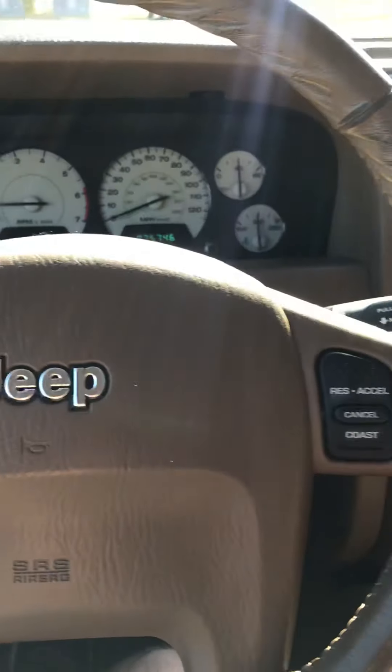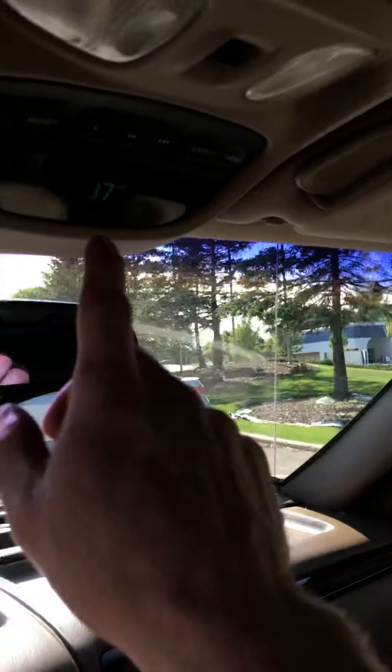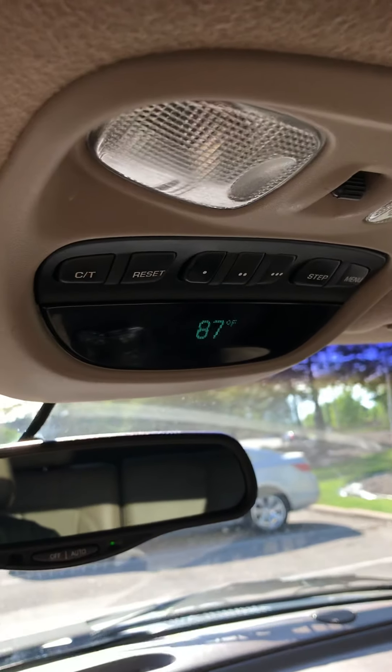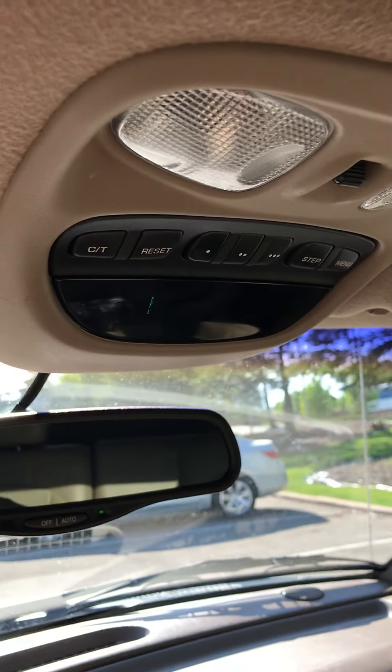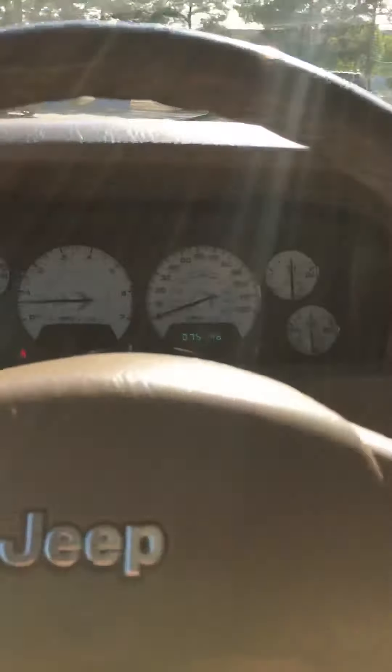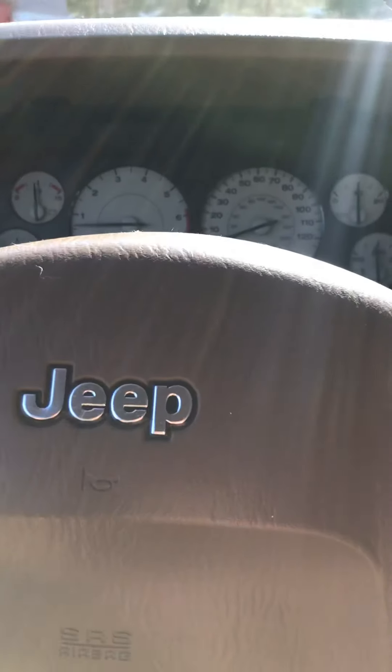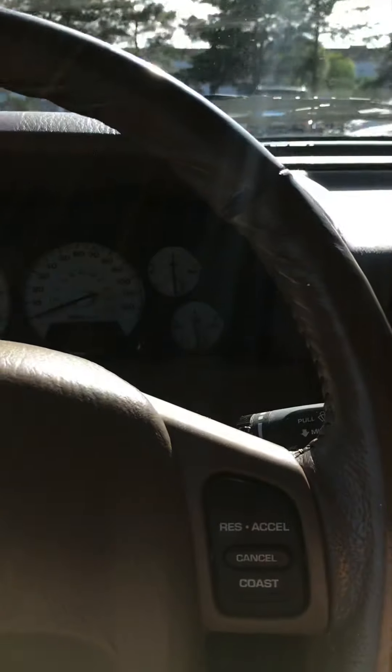It does have heated seats. It has cruise control. Looks like it might have HomeLink here as well. It has the menu up here — it's not actually flashing, that's just my phone doing that. It does have automatic headlights. It does have fog lights — those work as well. Everything works from what I can see; I haven't found anything that doesn't.